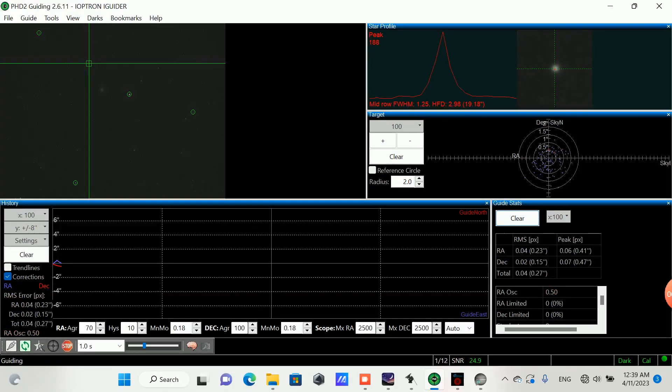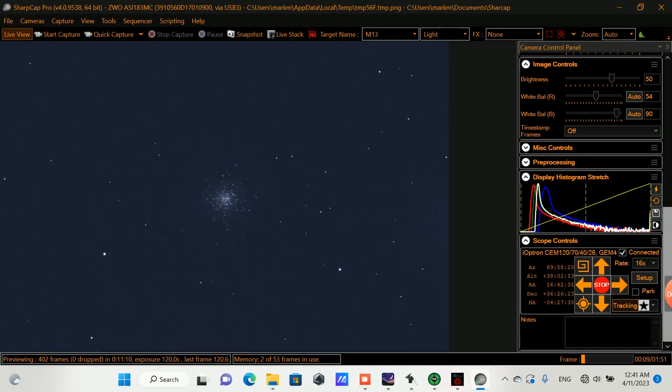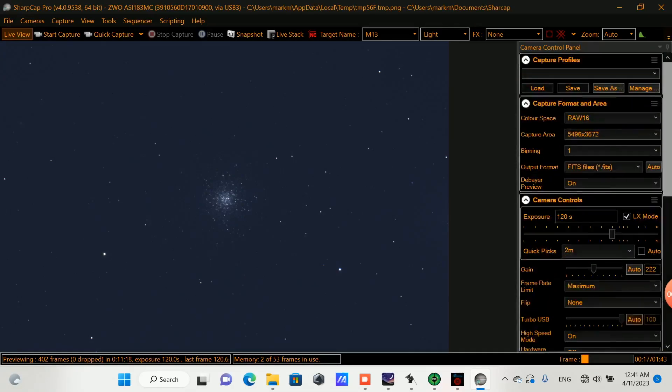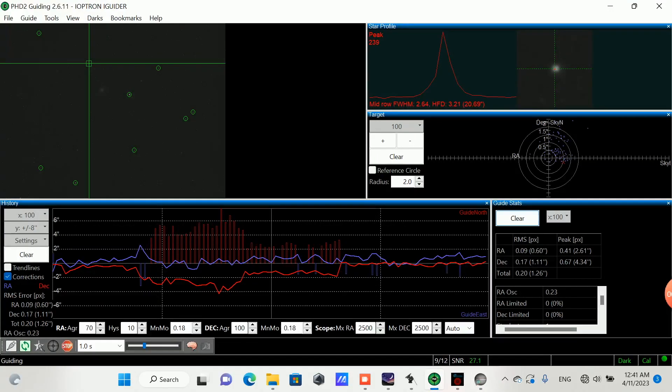I'm going to kick off the guiding here, get that started so we can see how the guiding is going to look. Back in SharpCap, just going to take a quick look to see that our target is aligned well — and it looks good — and also to check the histogram before we start the imaging session. Guiding seems to have somewhat settled down.